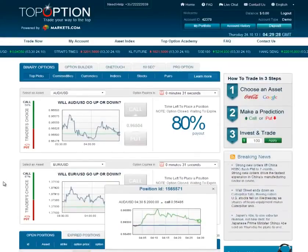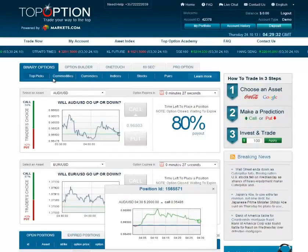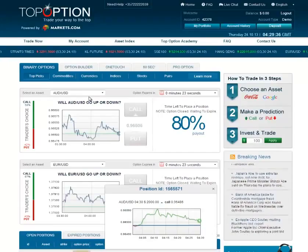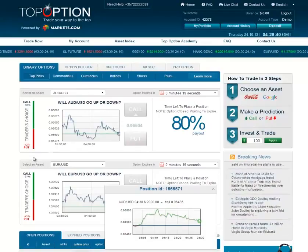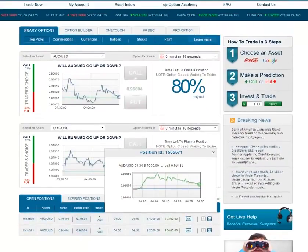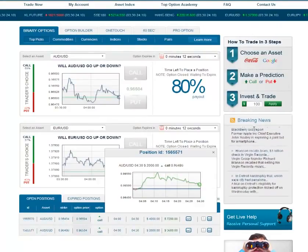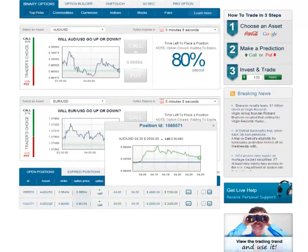As a side note, you can trade other things than just currency pairs. You can go through and do indices, stocks, commodities — pretty much anything you can trade on, you can put in here. You can make your prediction, invest your amount, apply it, and in a very short order you can make a good return on your money.